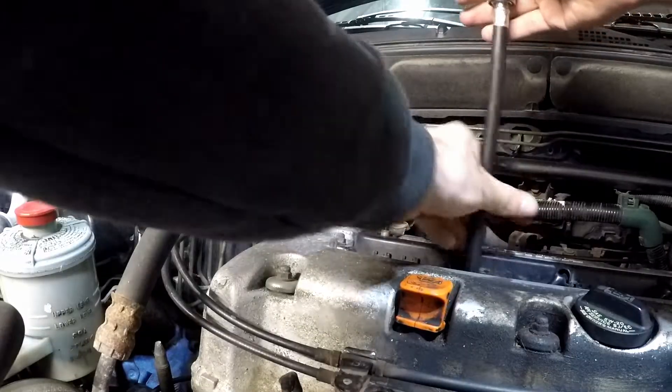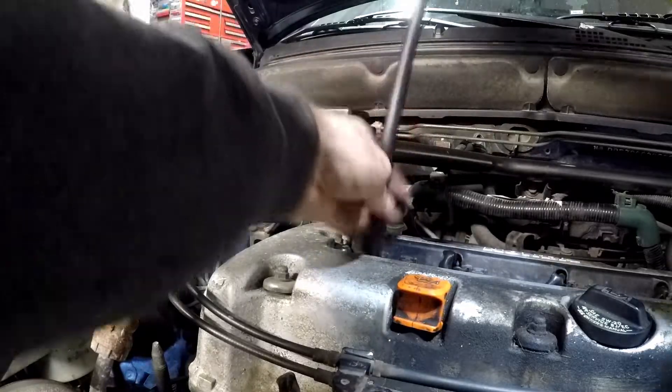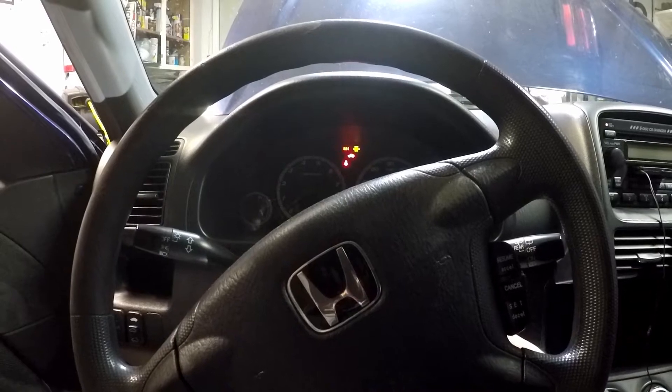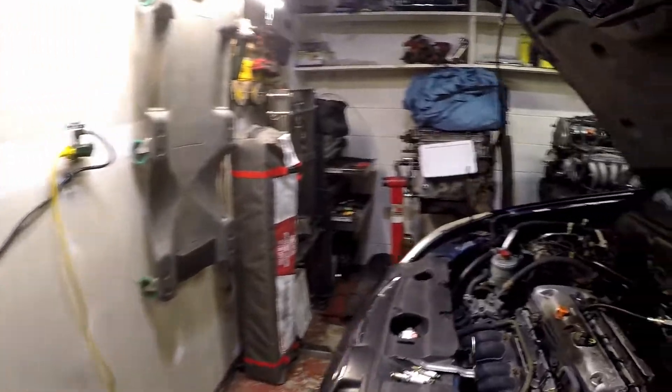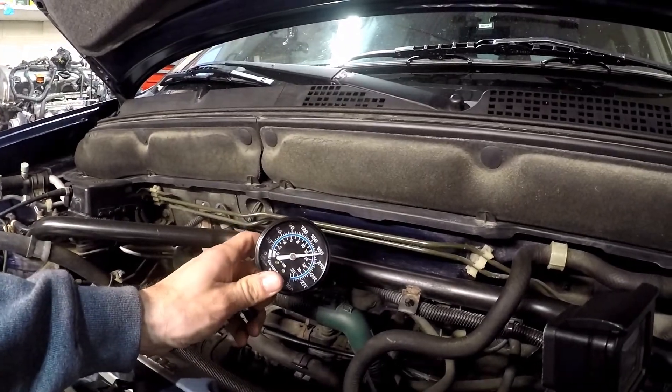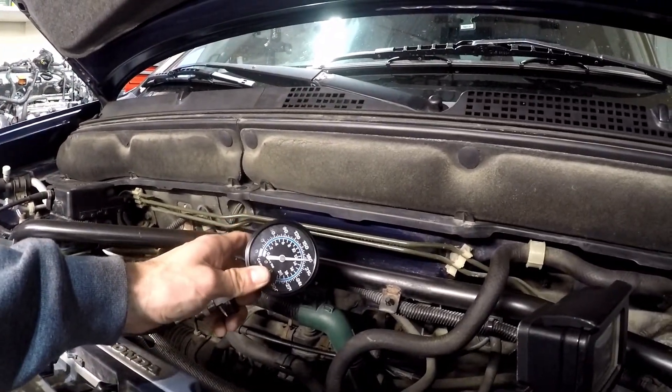All right, here it is — saved the worst for last. Oh, it's our best one! We got 185, 190 on that one.